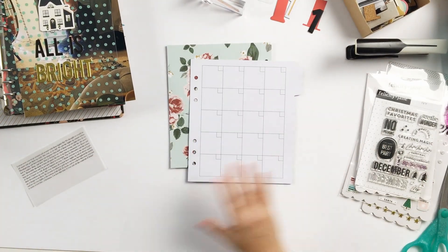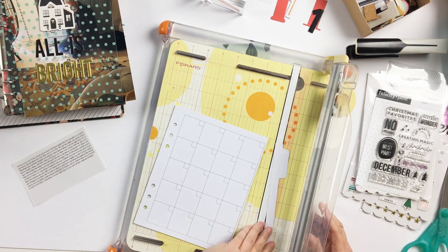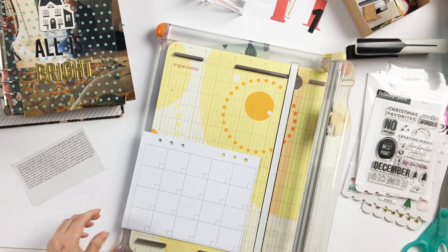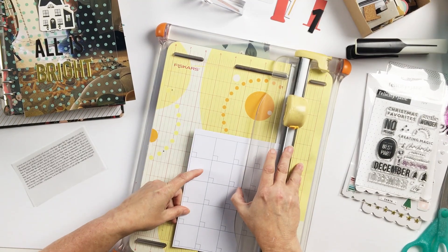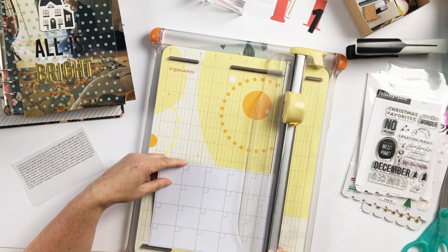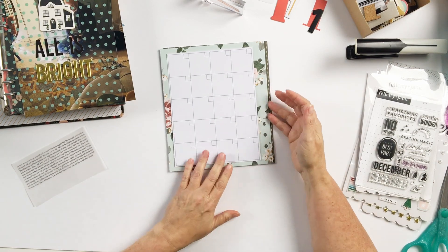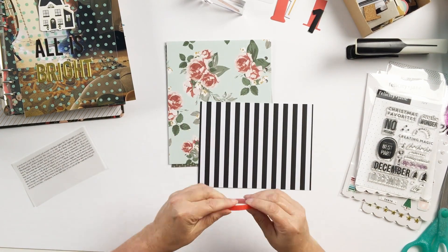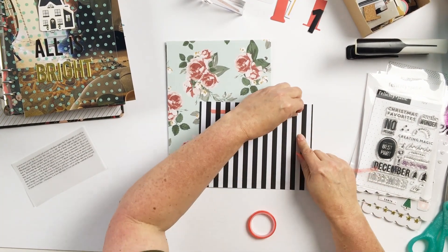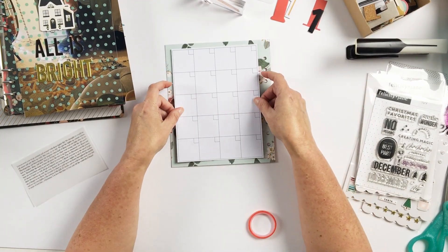So moving on — now this is a Teresa 'duh' moment, and I have these quite often. If you follow me for any length of time, you've probably rolled your eyes at me. So in today's episode of that, I had this calendar page from Felicity Jane — it's been in my stash for years. Never really used it, but today's the day, and isn't that how it goes?